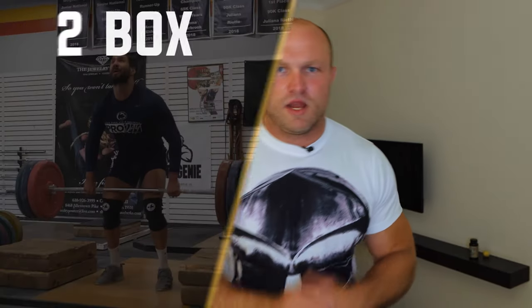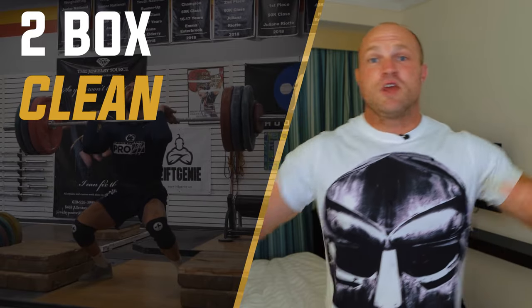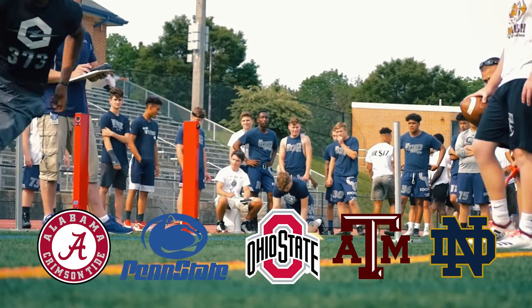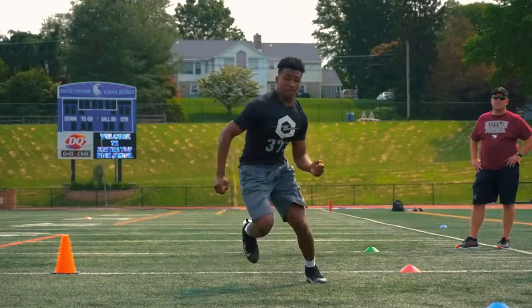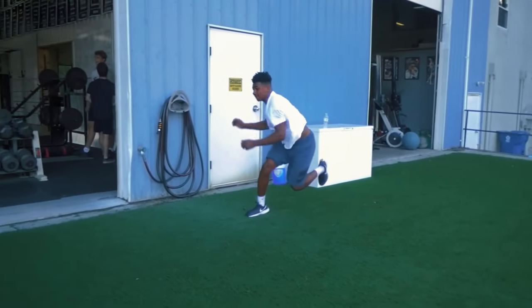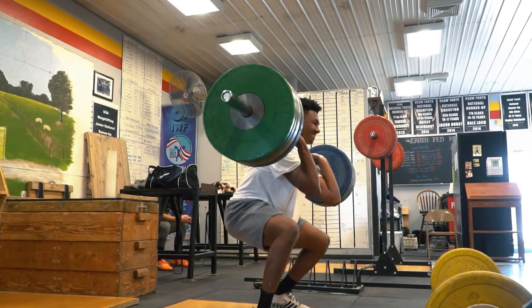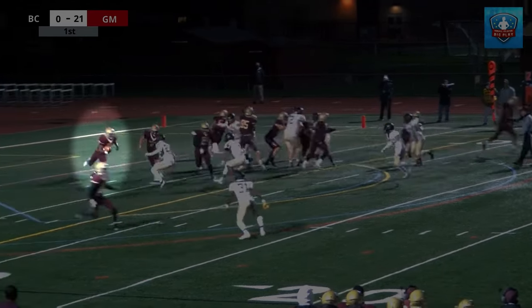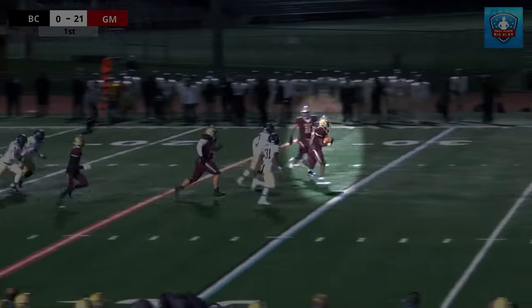Coming in at number three, when we think about really fast running backs, I like to use one of our own, Nicholas Singleton. He is one of the highest recruited running backs in the country, offered by Alabama, Penn State, Ohio State, Wisconsin, Notre Dame, all of these top schools. One of those key factors Nicholas has is he tends to be a little bit stiff, but he still has pretty decent mobility — good hip mobility. He can get into a very deep position with a snatch, with cleans, front squats, back squats, and single leg work. He's mobile, he's explosive, and he can cut on a dime because he's more mobile.